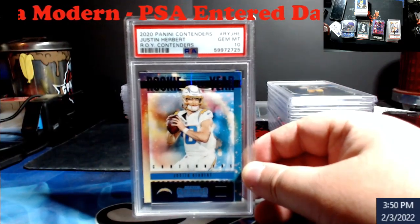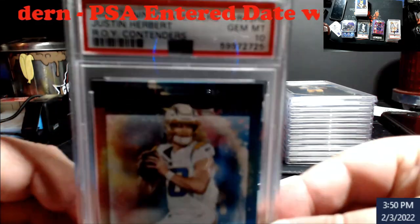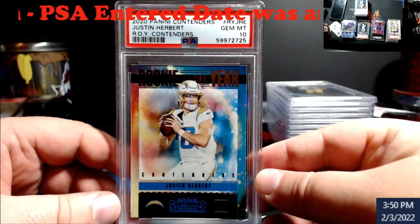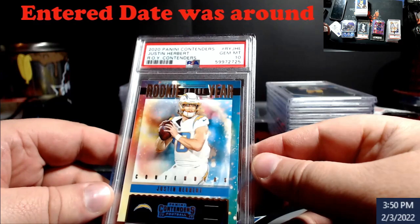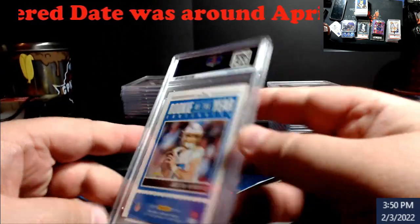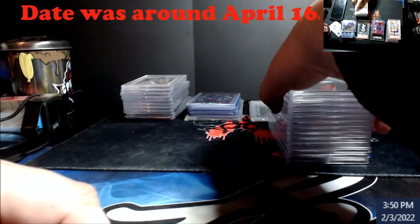A while ago when I looked one of these up, because I was praying mine would come back a ten, it was going for around a hundred bucks. With the insert set and all the coloring along the edges it's going to be very hard to grade well, especially from Contenders packs. Pretty excited to get that back as a ten too — not really that bad overall.